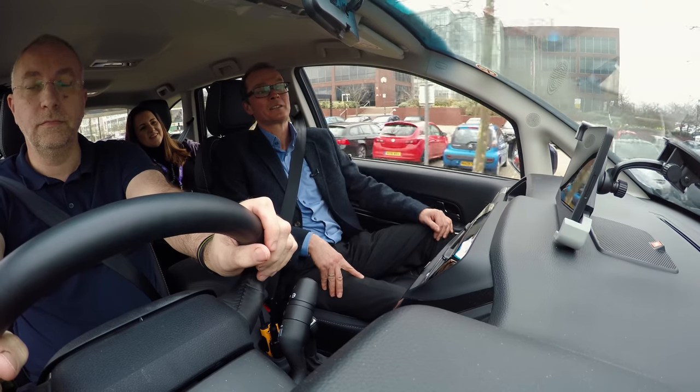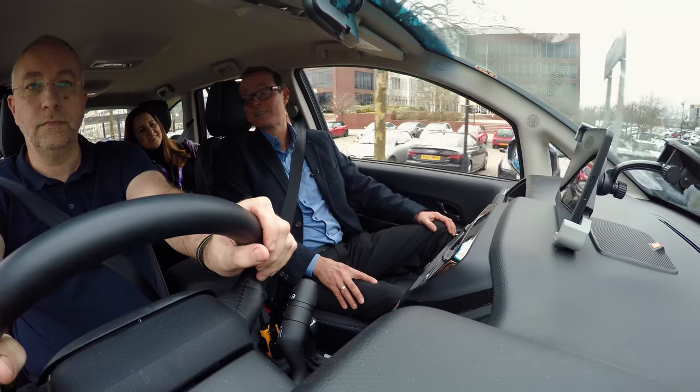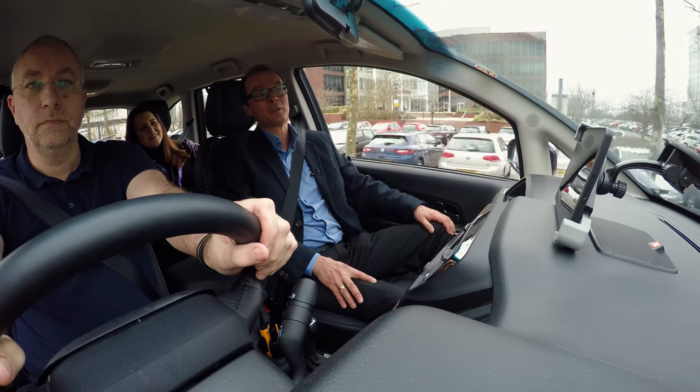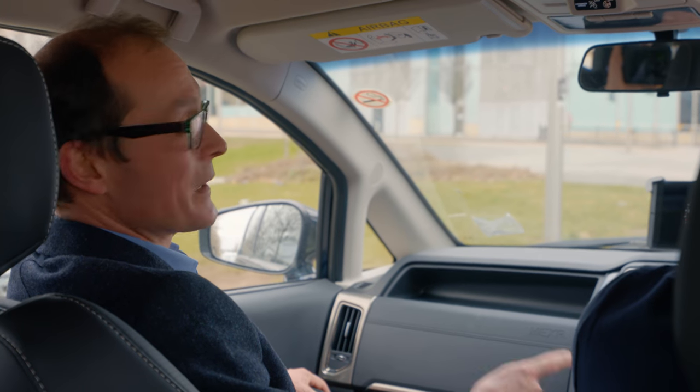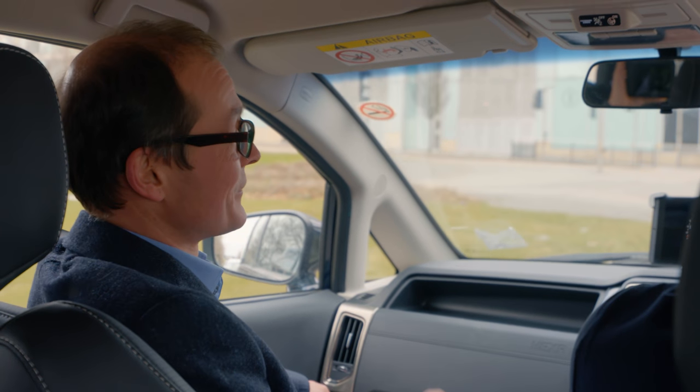The second feature is collaborative parking. That's going to enable us to enter a car park and to see where the spaces are, so we don't have to drive around to find one.